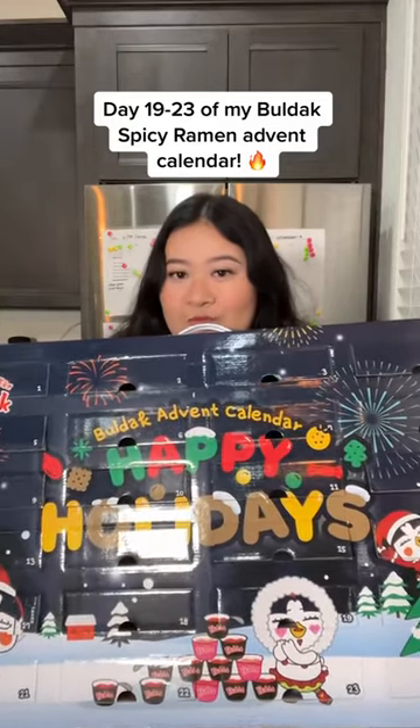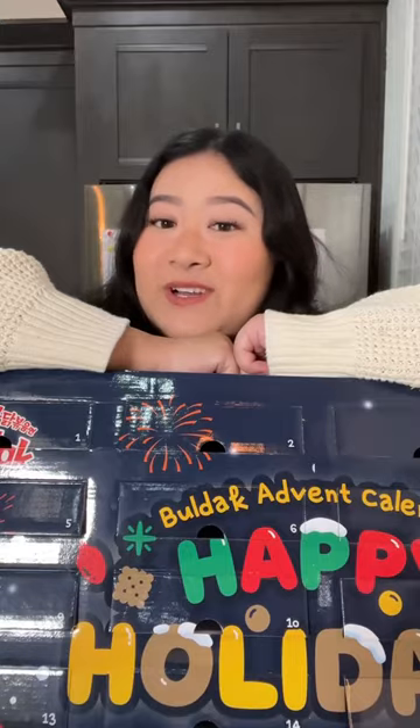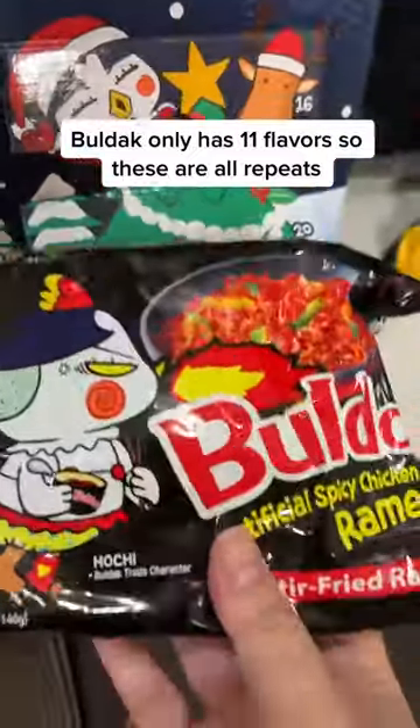Day 19 to 23 of my Bolduc Spicy Ramen Advent Calendar. Bolduc only has 11 flavors, so these are all repeats.